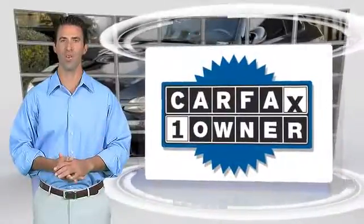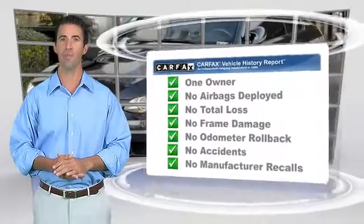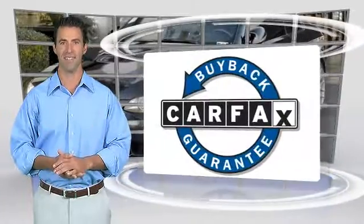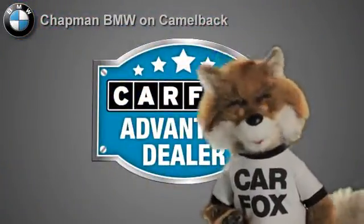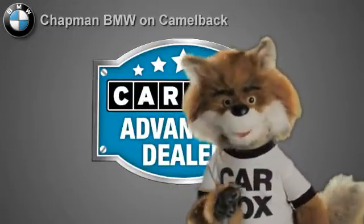This is a one-owner vehicle with a Carfax vehicle history report. Be sure to find a complimentary copy of this report online or contact the dealership. This vehicle qualifies with a Carfax buyback guarantee. Just say show me the Carfax at Chapman BMW on Camelback, a Carfax Advantage dealer.